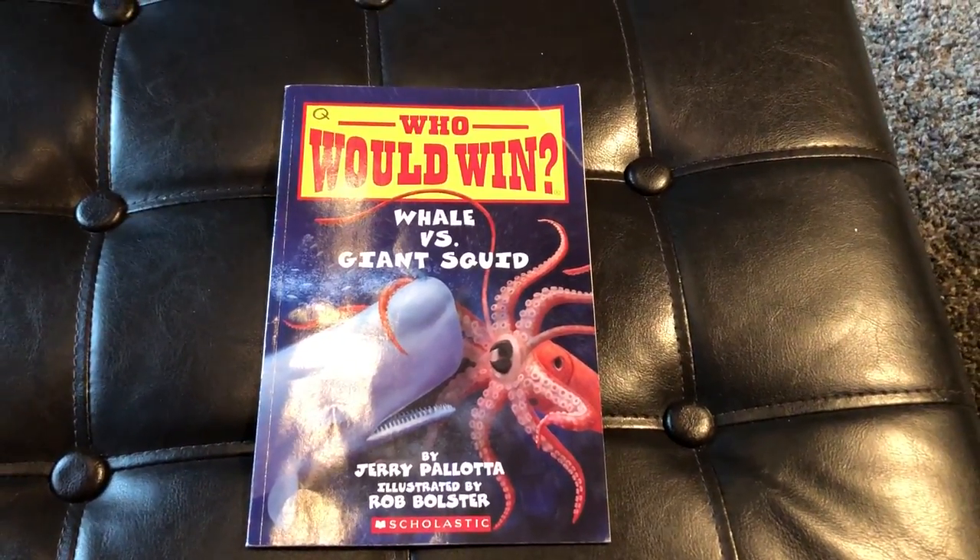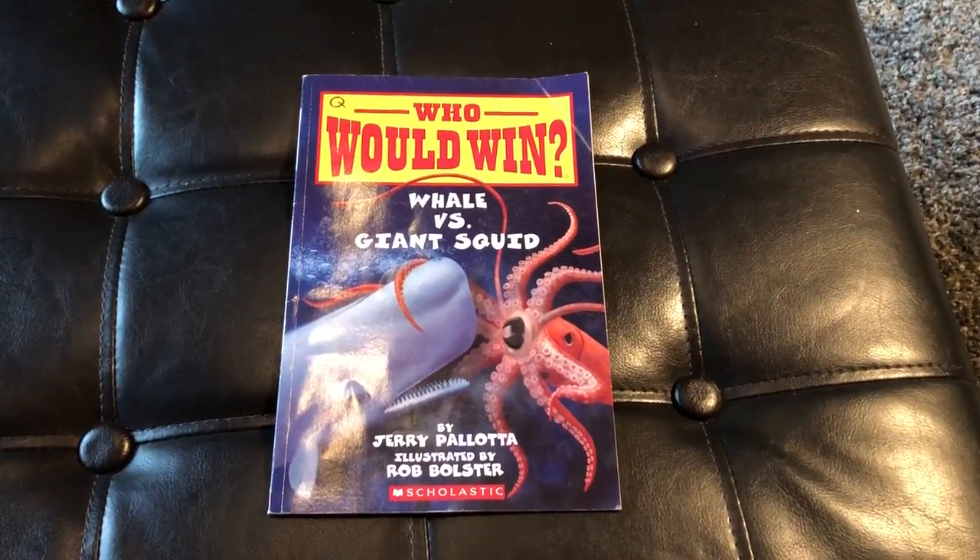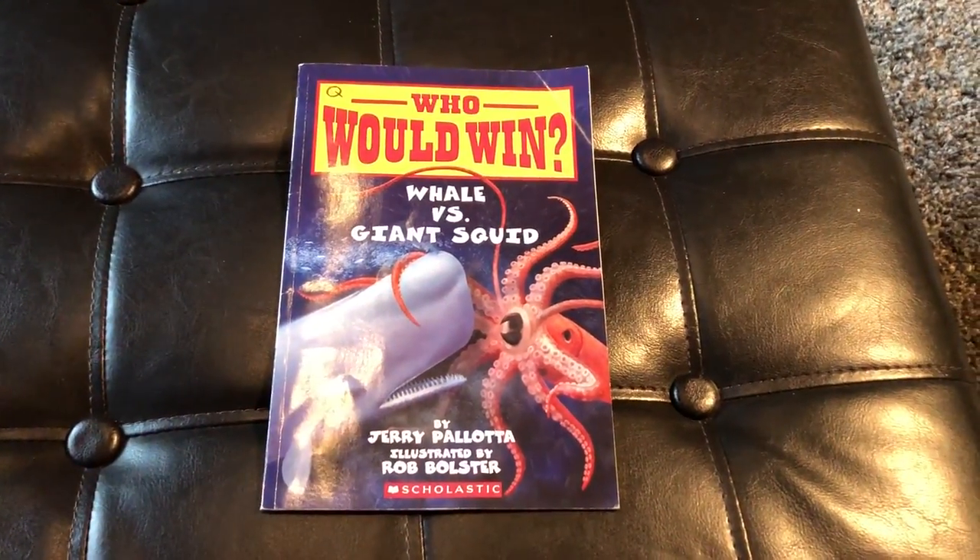Hello and thank you for tuning in to another edition of Teacher Talks Second Grade. This is another Who Would Win book — Whale vs. Giant Squid.